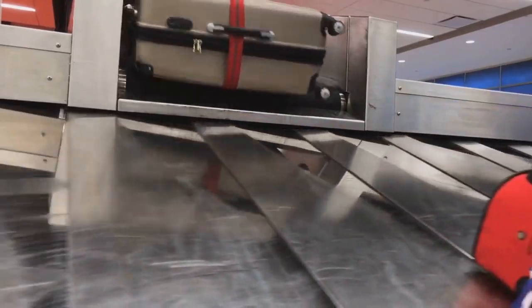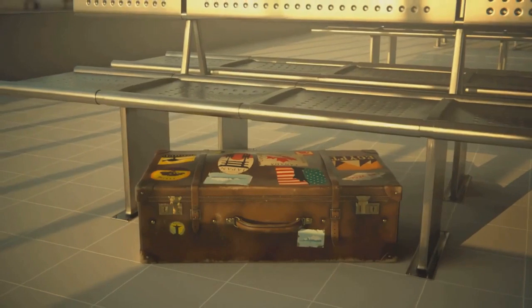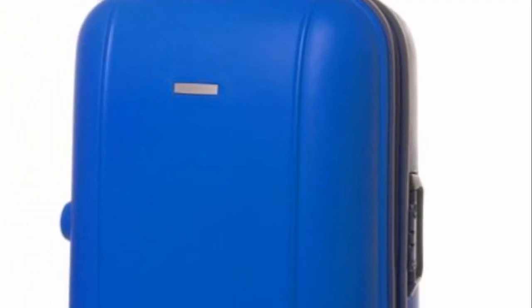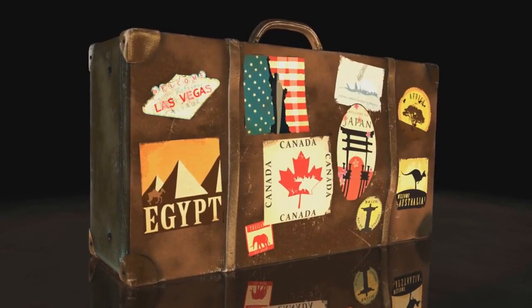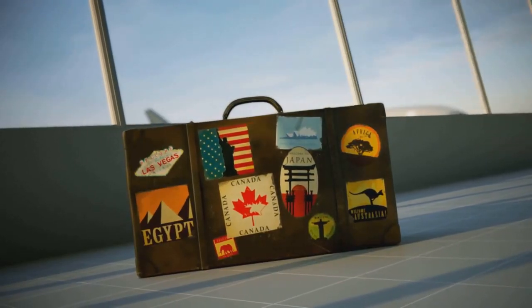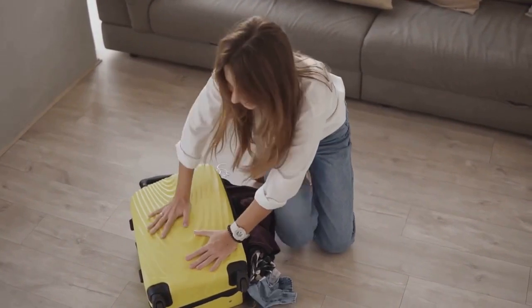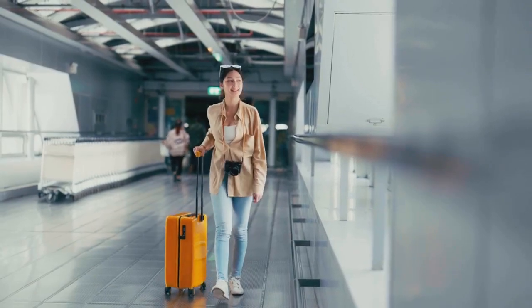The flimsy suitcases that barely survived a single trip, the hard shell cases that weathered countless flights, and the rugged backpacks that braved the great outdoors — each has a story to tell, a testament to their durability. Soft-sided luggage, known for its flexibility and lightness, often falls short when it comes to withstanding the rough and tumble of travel. They may be the go-to choice for a quick weekend getaway, but for the long haul, you might want to reconsider.